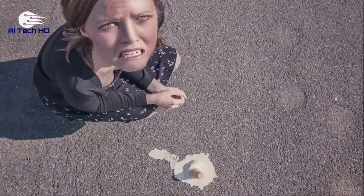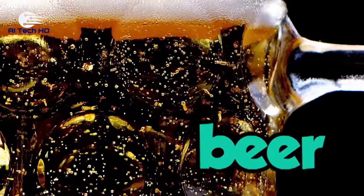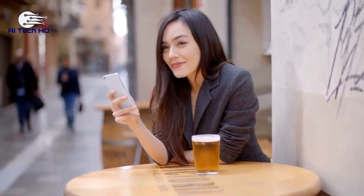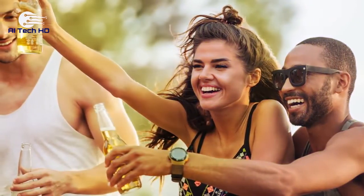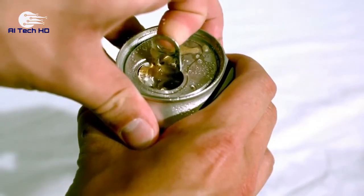Are you grossed out yet? Don't worry, we have a lot more disgusting food facts ready for you. Beer is a popular drink that many can't resist after a hard-working day. There's nothing quite like putting your feet up when the sun is out and opening up a can of beer, but you might want to think twice because we just found a disturbing fact about beer.